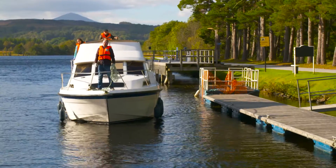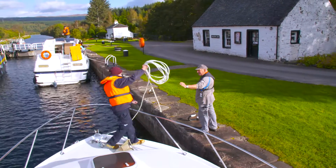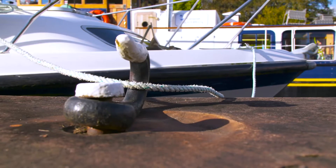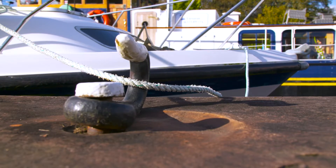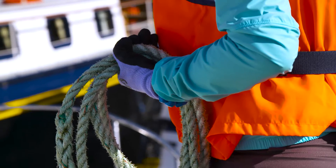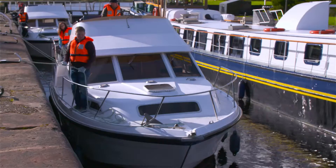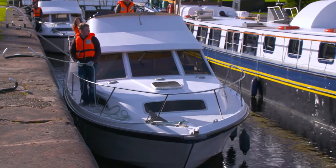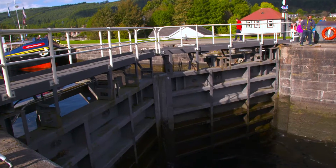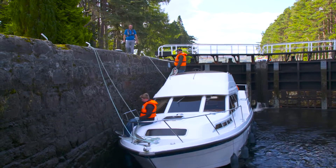Approach slowly and watch out for any problems. When entering the lock, throw or pass the line to him. He will then pass it around a cleat or bollard and pass it back to you. When you have the rope back, hold on to it tightly. It's a good idea to wear gloves when handling ropes, and always pay attention to what's going on. Stop the boat's engine and leave it in neutral when you have the ropes ashore. When all the boats are locked into the chamber, the lock keeper will close the gates and open the sluices. This will flood water into or out of the lock, depending on whether you are going uphill or downhill.